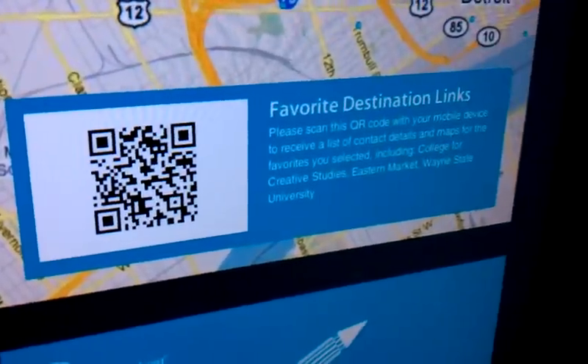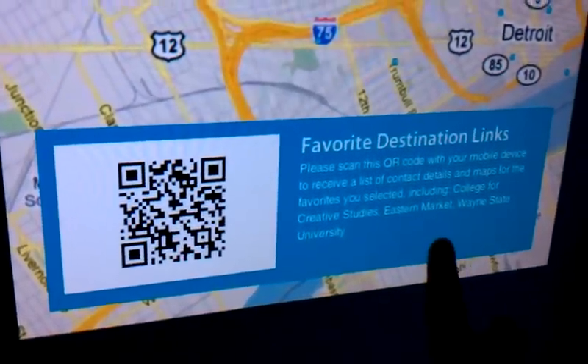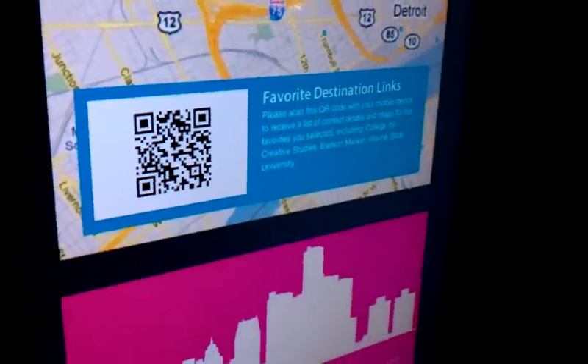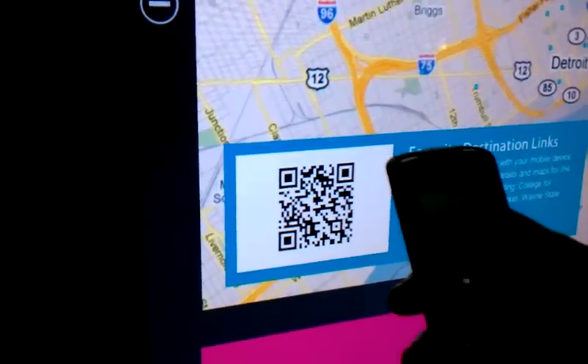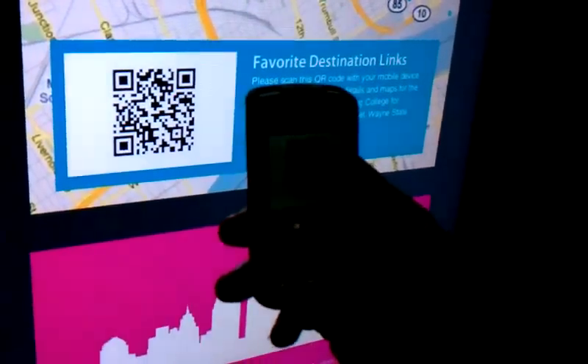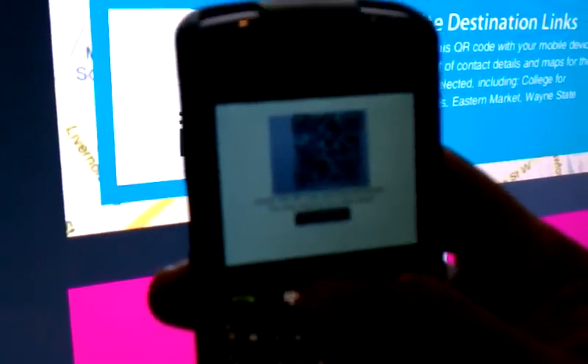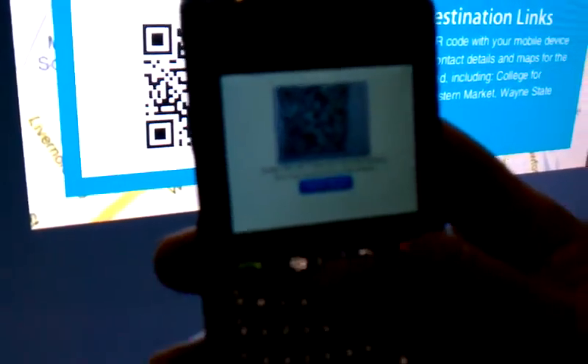You see here that a QR code pops up, and it says on the screen that this includes the different points of interest that you selected in your session. So what you can do is take your mobile device and bring it up to the QR code and do a quick scan.